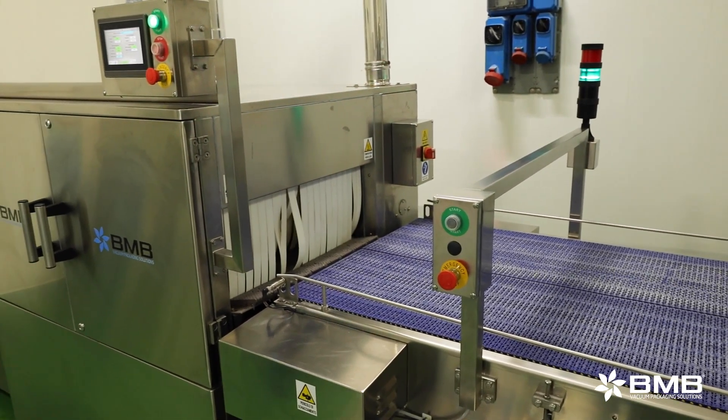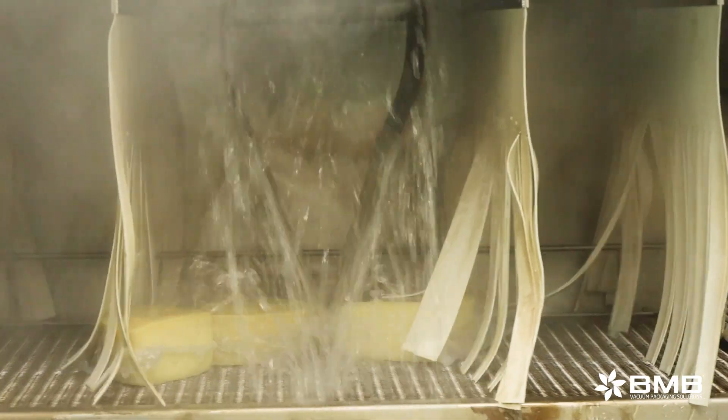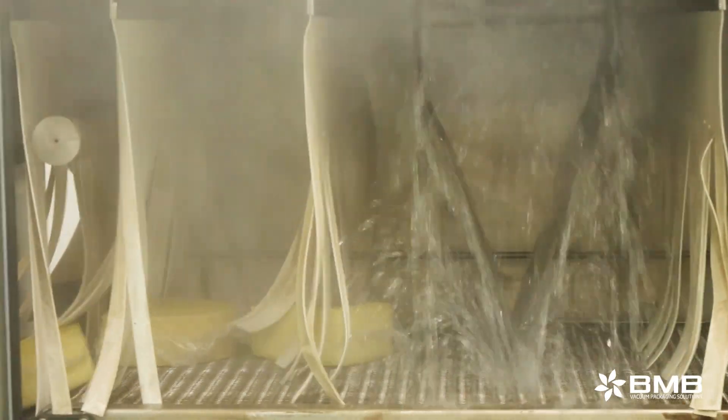The solution adopted together with BMB led us to a significant increase in packaging speed and quality. The entire line is managed by a system of technologies that allows us to have control over all the programs used for each type of product.